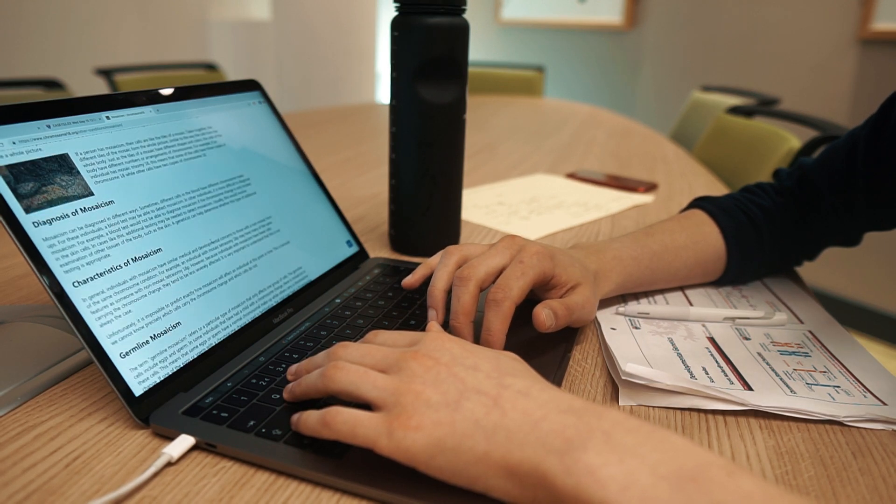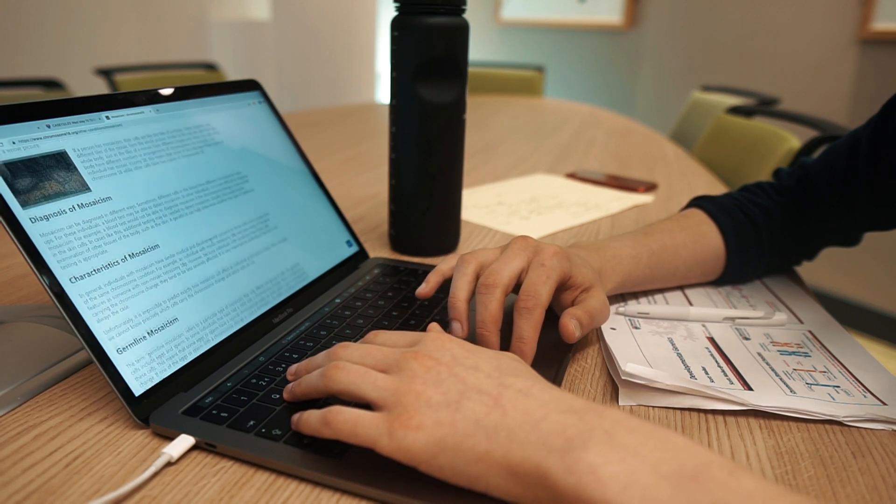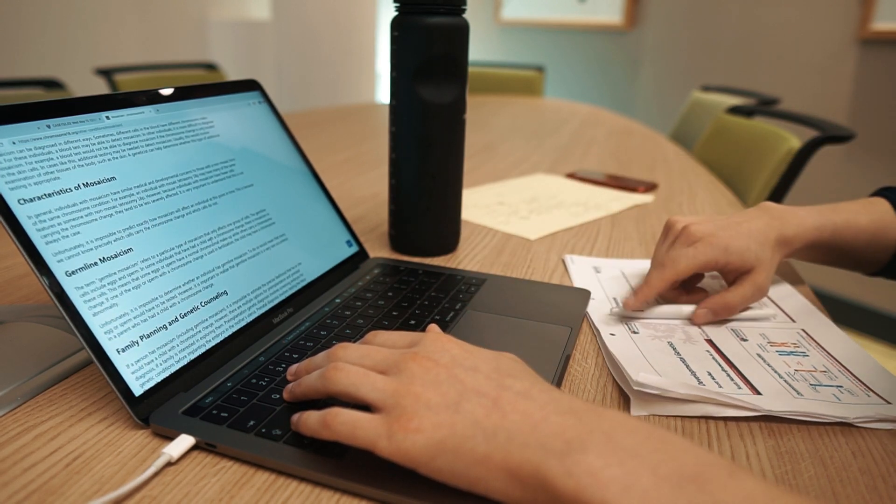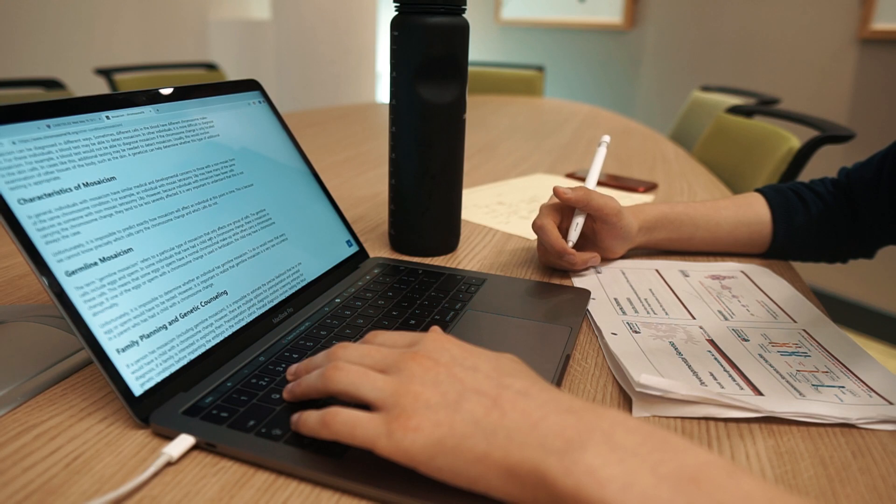What I do is I print out the lecture notes, attend the lecture, and then add to those lecture notes based on what the lecturer says. I make little annotations, and I think that's quite a good technique — it saved me quite a lot of time.